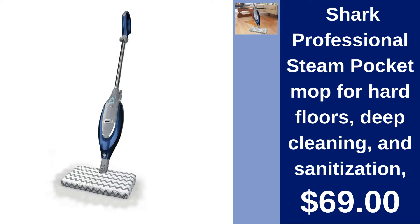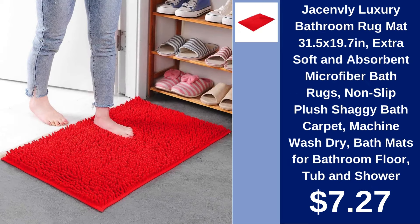Shark Professional Steam Pocket Mop. Achieve a deeper clean with the Shark Professional Steam Pocket Mop. Ideal for sanitizing and cleaning hard floors for $69.00.